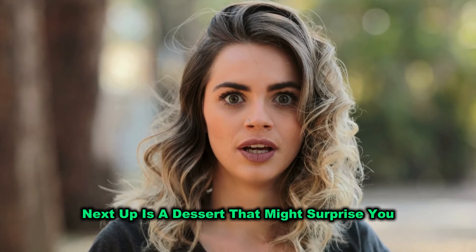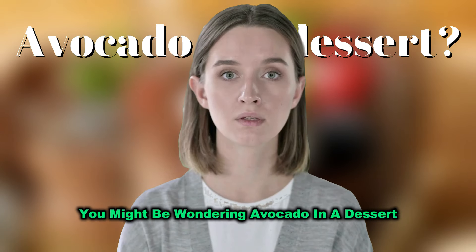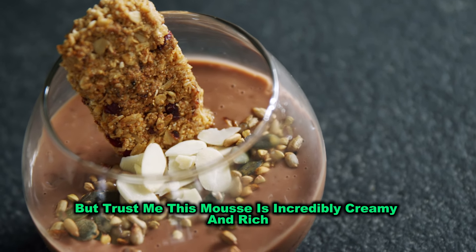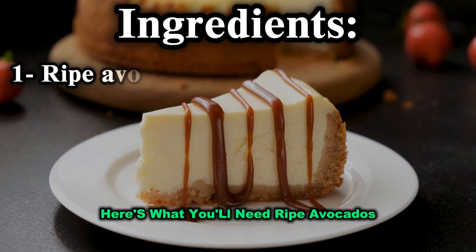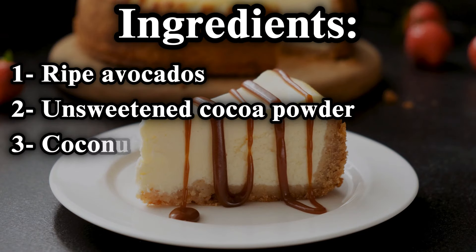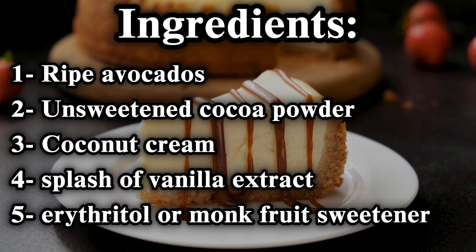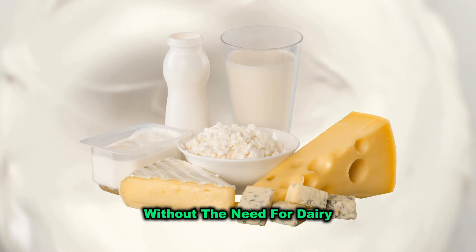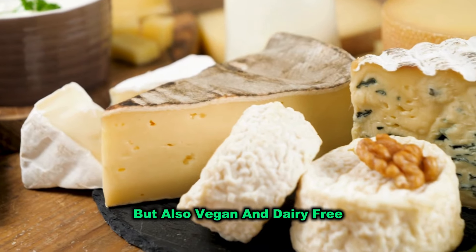Next up is a dessert that might surprise you — chocolate avocado mousse. You might be wondering, avocado in a dessert? But trust me, this mousse is incredibly creamy and rich, and you won't taste the avocado at all. Here's what you'll need: ripe avocados, unsweetened cocoa powder, coconut cream, a sweetener of your choice, and a splash of vanilla extract. The avocado provides the creamy base without the need for dairy, making this dessert not only keto-friendly, but also vegan and dairy-free.